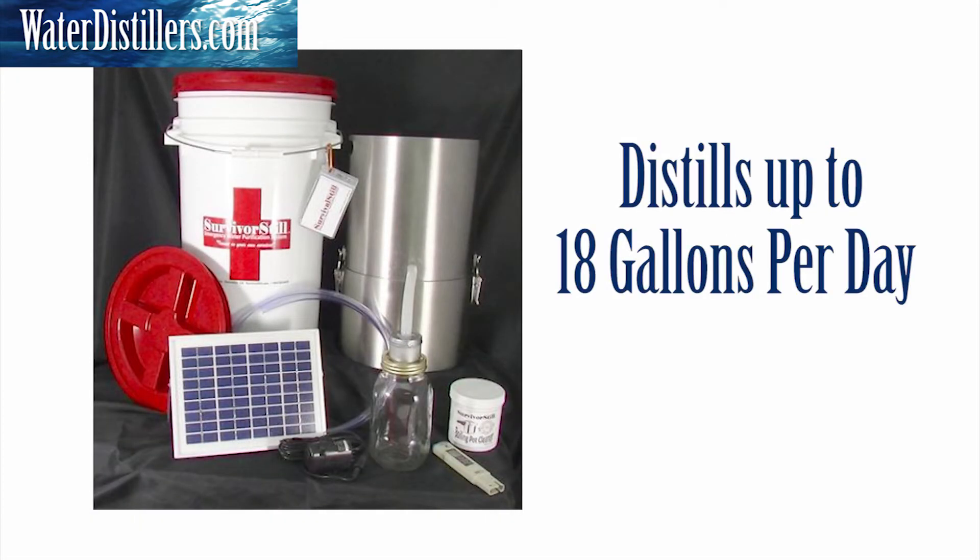The Survival Still Model SS6 purifies 18 gallons per 24 hours per day from any polluted water source using virtually any heat source — electric or gas stove, propane stove, camping stove, a barbecue grill, a coal fire, campfires, gas ranges — and it will produce about 50% more water than any other non-electric water distiller. That's one of the many attributes of this distiller.